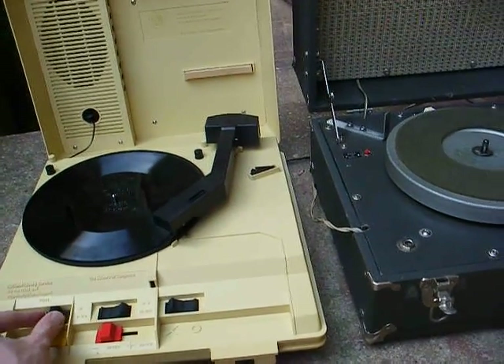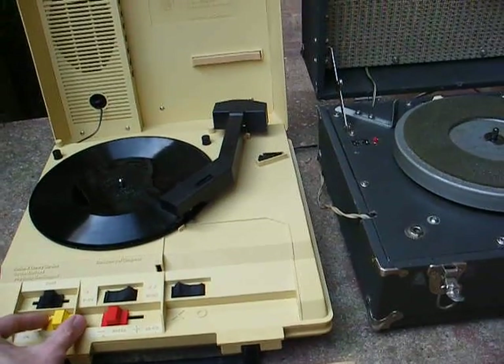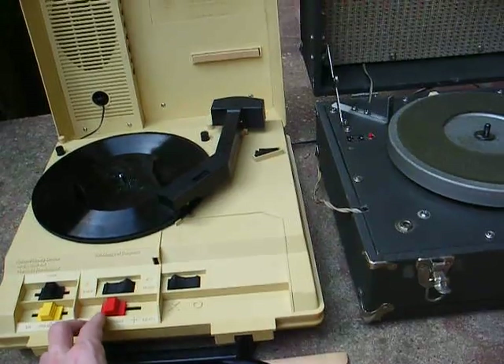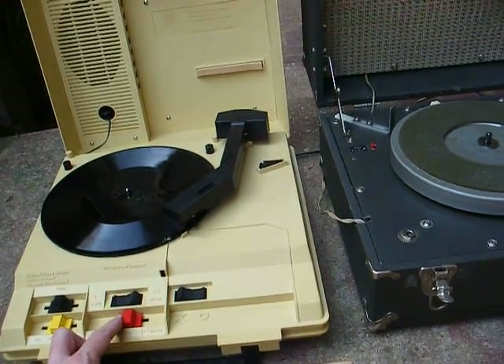Maximum tone position. [Record plays: 'My Career as a Bureaucrat by James North. An encouraging word.'] Here's our variable speed control.